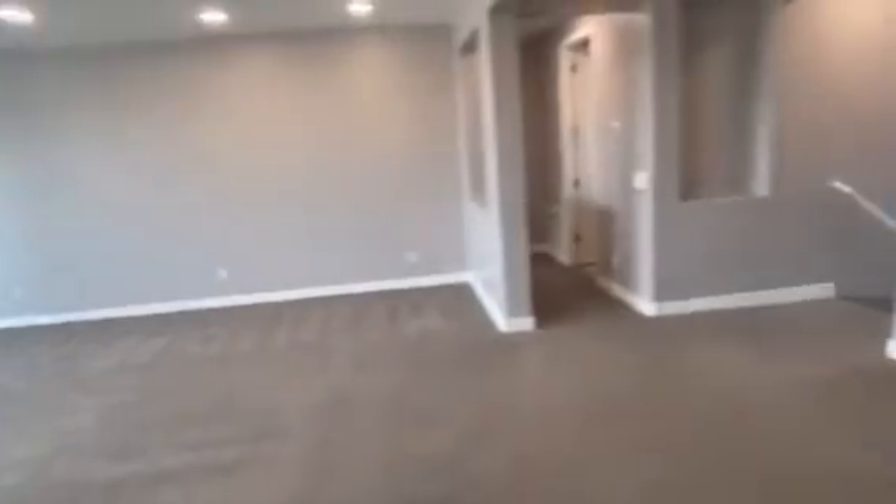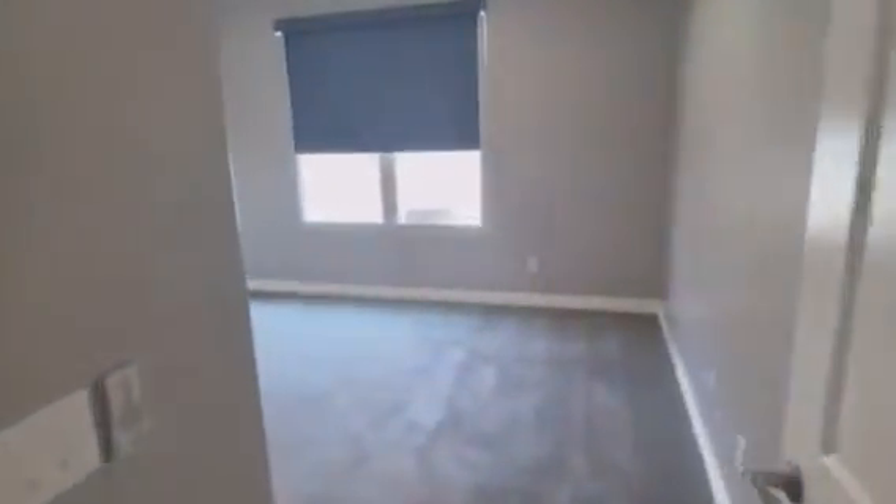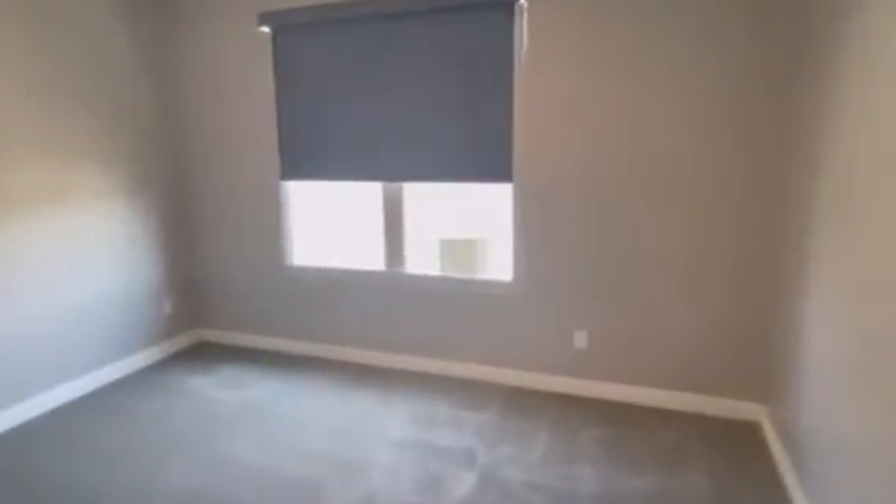I'm going to call this bedroom A. And again, it's expansive and feeling open and airy as I walk through. You take a look at the wide closet doors and the closet here — it's a real expansive feel. Maybe that's because the carpets are so bright or the paint's so nice.